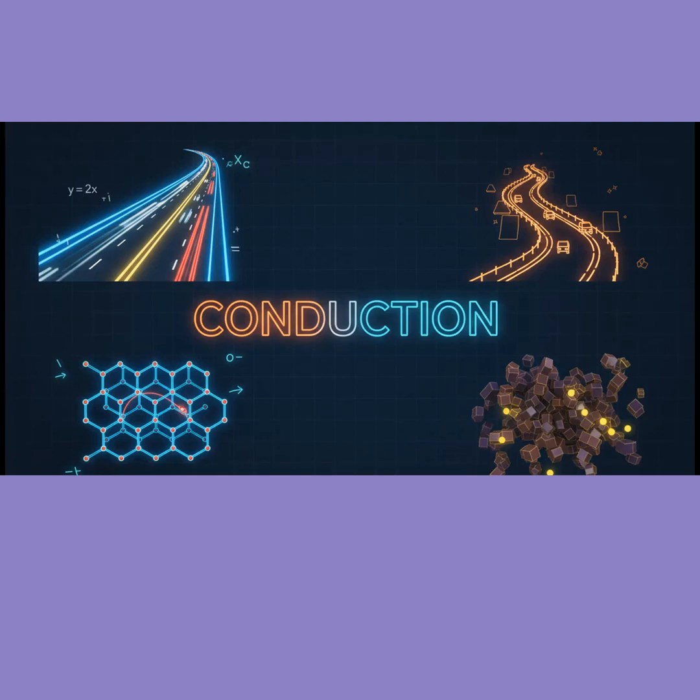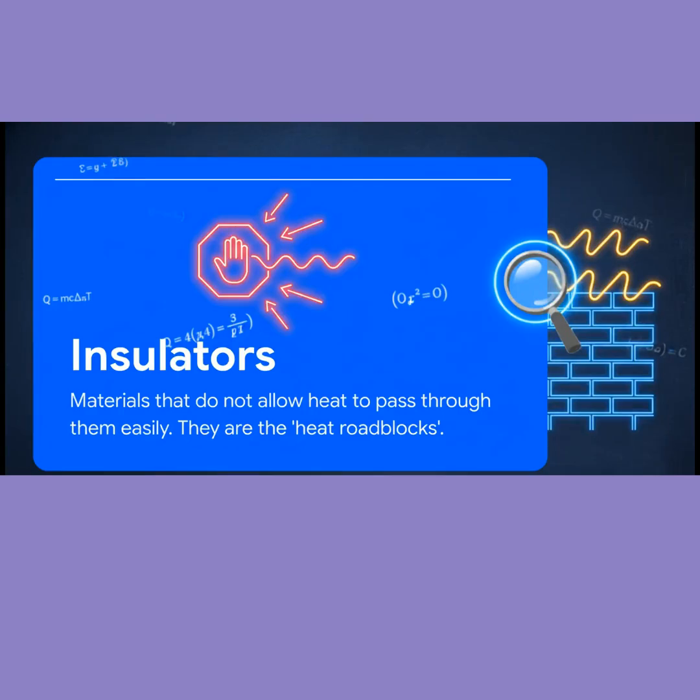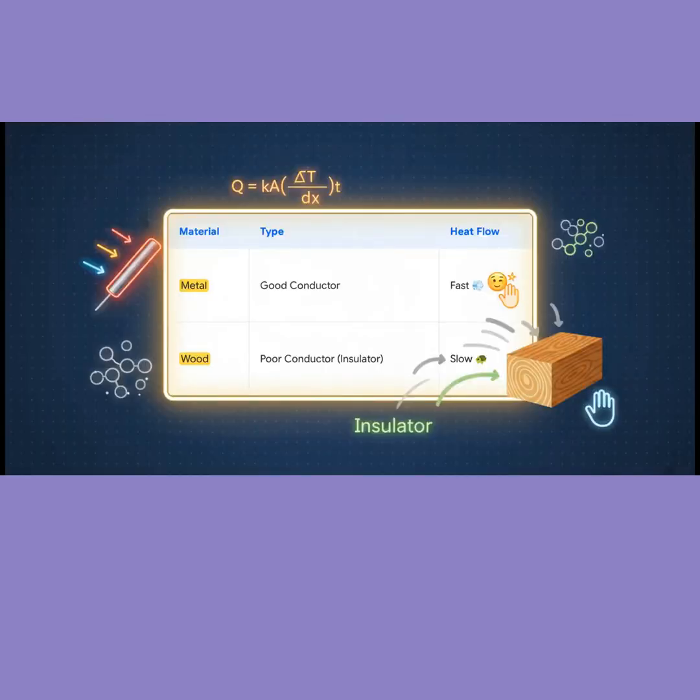Let's connect this to the scientific terms from your NCERT book. It's all about conduction. First up, we have conductors — these are the heat highways we talked about. They let heat pass easily. And then we have insulators — they're like heat roadblocks. They don't let heat pass through easily. So, simple logic: metal is a very good conductor, and wood is a poor conductor, or an insulator.